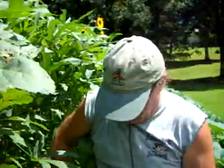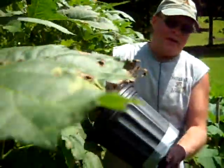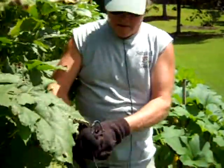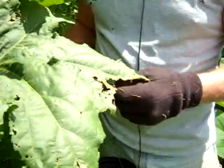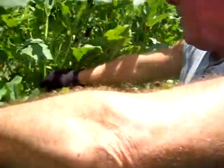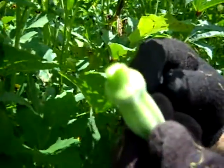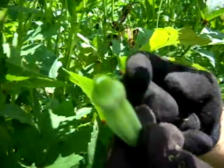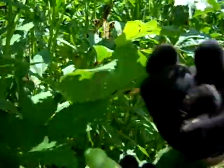Pickin' okra is real easy. First, I make me a pickin' bucket like this - it's a flower pot with duct tape around the hole so it doesn't fall out, and I put a plant hanger on it. This hooks on the belt so I've got both hands free. These gloves are a must because okra has little spines at the base of the pods. After picking about 20 feet of row, you'll feel them because they will wear out the tips of your fingers. So you wear the little gloves.